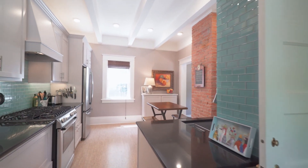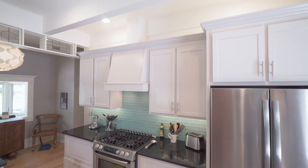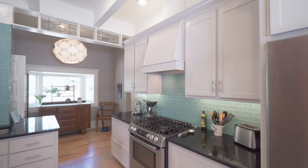The kitchen has been tastefully renovated with custom cabinetry, quartz countertops, cork floors, and stainless steel appliances.